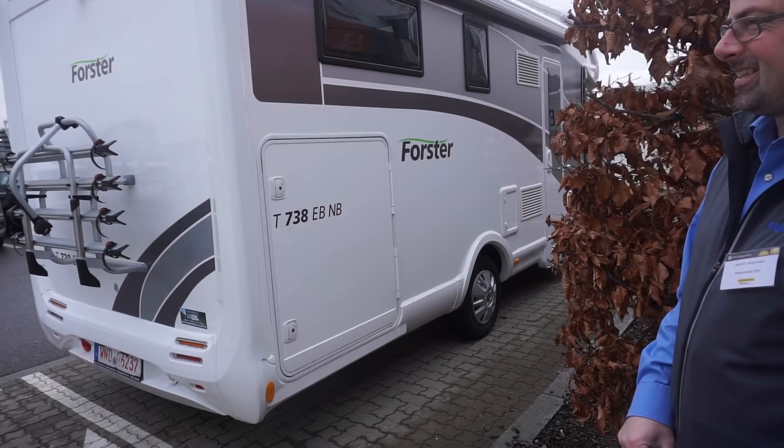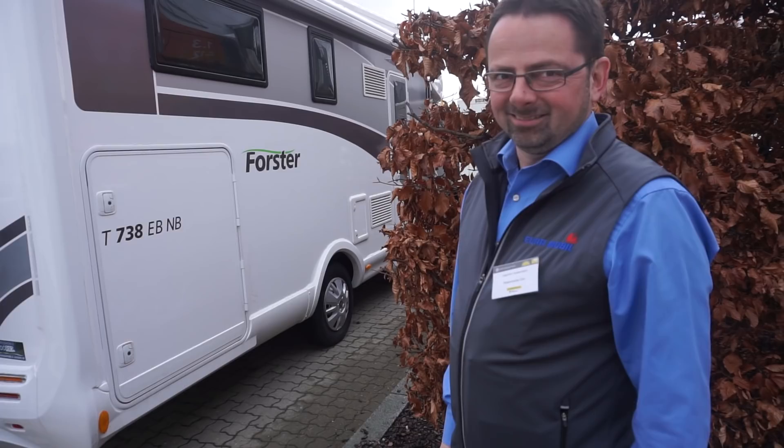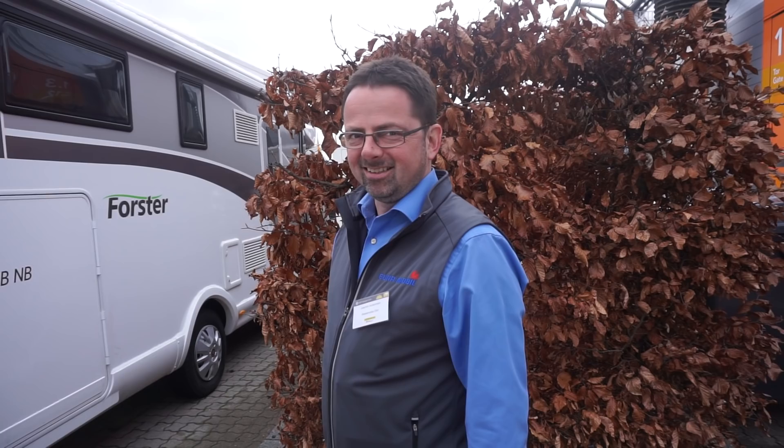I didn't realize it was so noisy out here - the motorway is quite close. Think of where I am - I'm outside between halls three and five, so it's like one and a half halls up. It's actually really very quiet inside. Okay then, let's go back inside and have a look out there. Thank you.